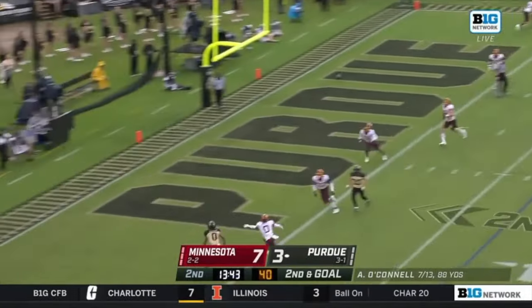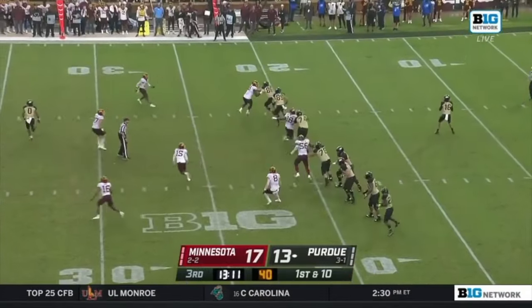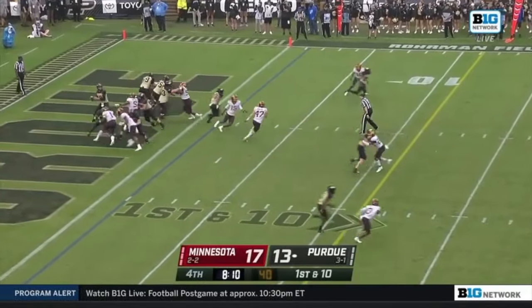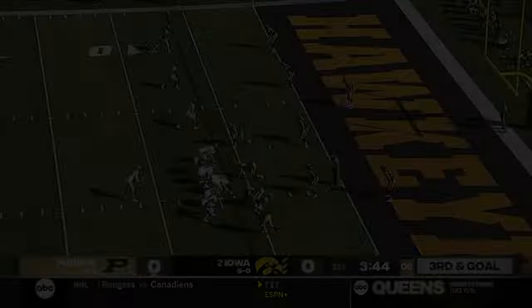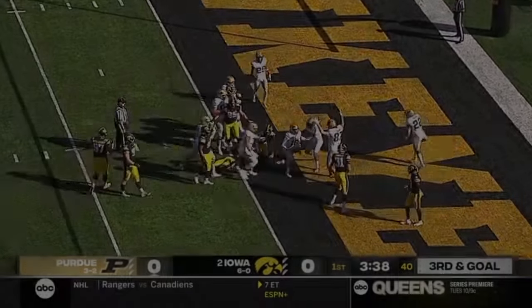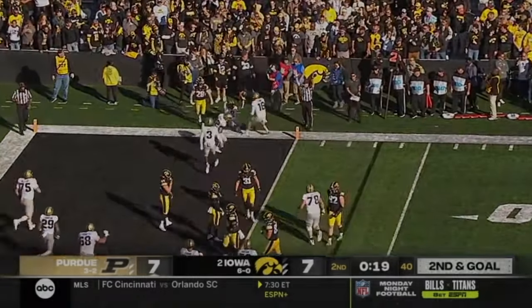Two receivers to the bottom of your screen and Milton Wright has himself a big play. Here's O'Connell — look at all the time he has to throw, and he finds Wright again. Worst starting position of the day for Purdue, and Bell gets them out of it across the field. O'Connell steps up, keeps it and dives into the end zone for the Purdue touchdown!